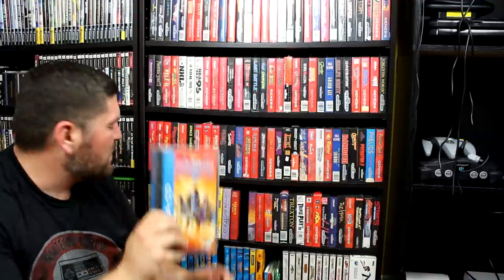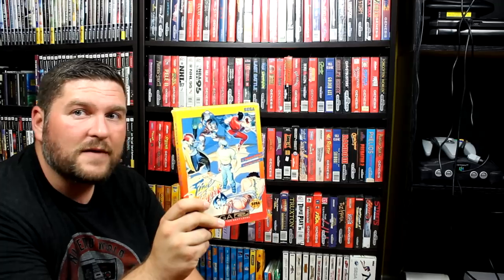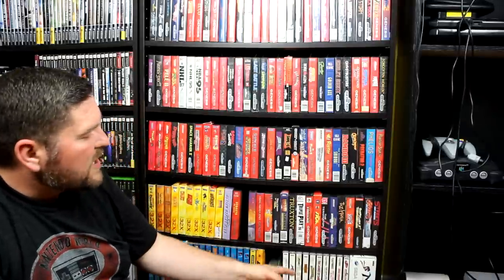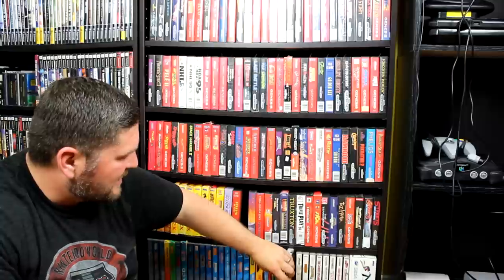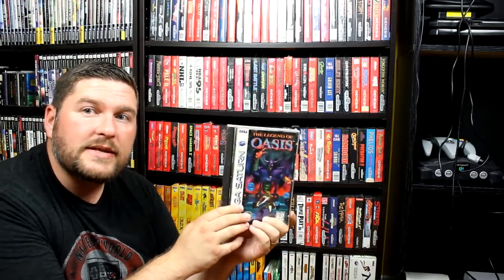Below that I've got my Sega CD collection, which I absolutely love — a lot of really cool games. I'm a Shining Force fan so I had to have Shining Force CD. And another one I'm really excited about is Final Fight CD — definitely the best home version of Final Fight. There's also a really good port on the Game Boy. I also have my Sega Saturn collection. You can probably guess: I have Shining Force 3, which is probably the gem of my Saturn collection. A very kind person also sent me a copy of Legend of Oasis on the Saturn, which I'm really excited to play.